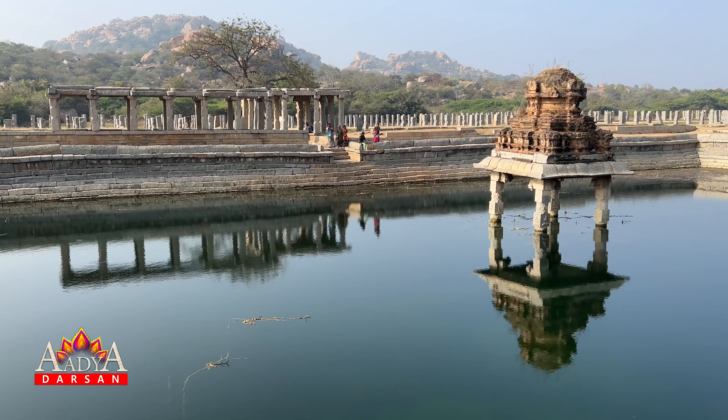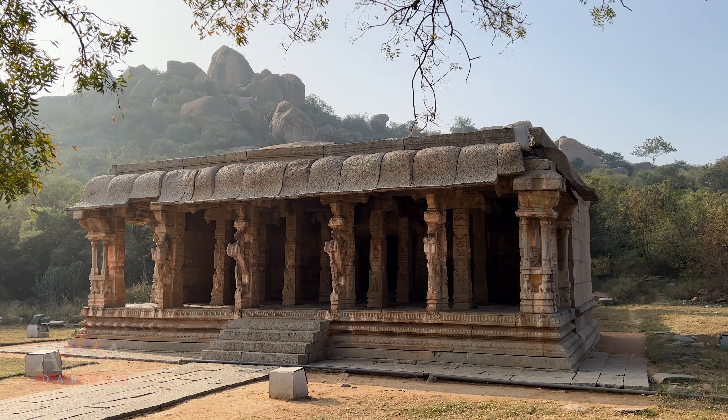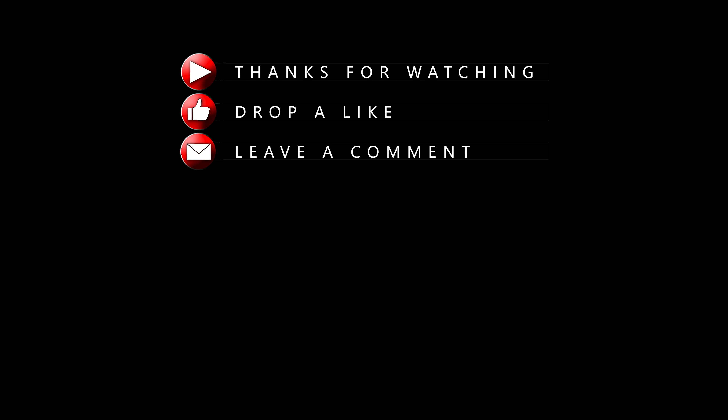The Garbha-Griha doesn't have any deities. This structure was of some significance during the annual chariot festival or the boat festival held in the temple tank named Lokpavani Pushkarani just across.